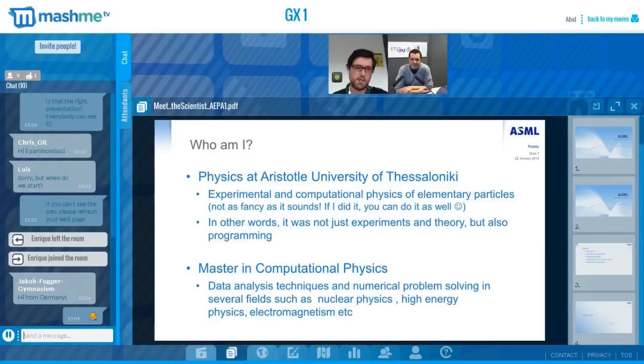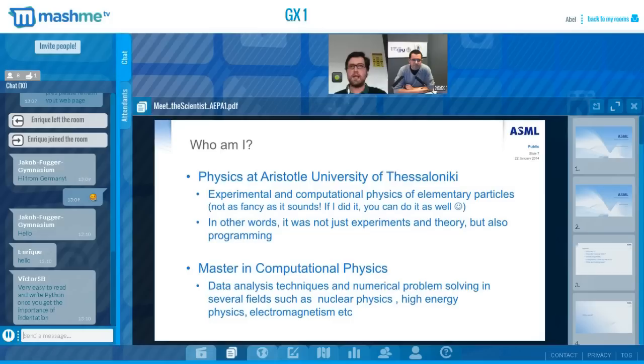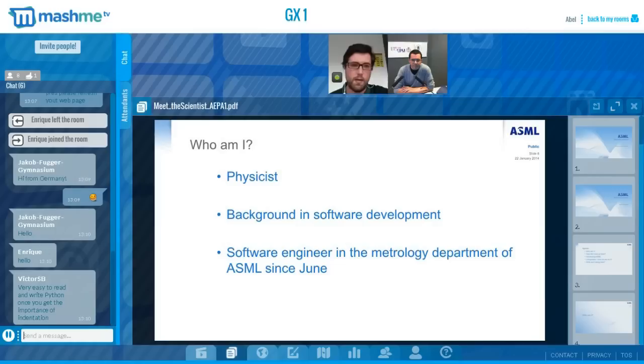After my first degree, I continued with a master's in computational physics, developing skills in data analysis techniques and numerical problem-solving in fields like nuclear physics, high energy physics, electromagnetism, and astrodynamics. These involved solving physics problems using programming languages like C++, Fortran, C, MATLAB, and Mathematica. I'm a physicist with a background in software development, which is what brought me to ASML, where I started working in the metrology department last June as a software engineer.